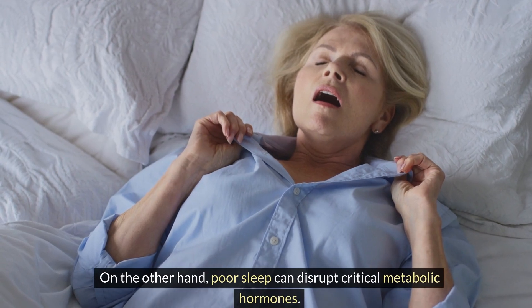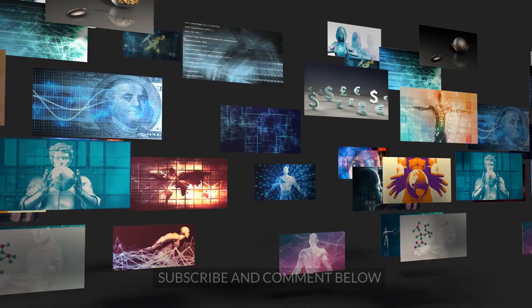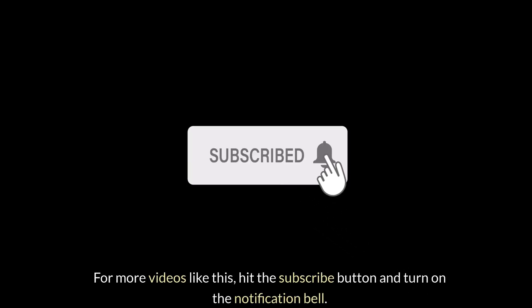If you find this video helpful, give it a thumbs up and share it with your loved ones. Subscribe and comment below for more videos like this, and hit the notification bell. Thank you for watching.